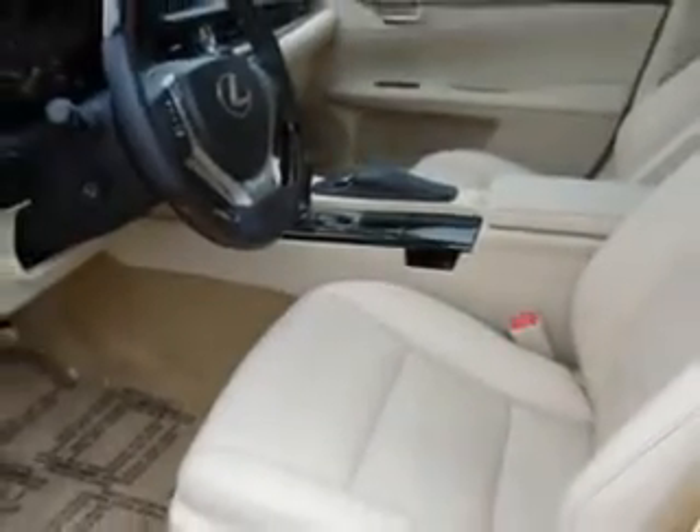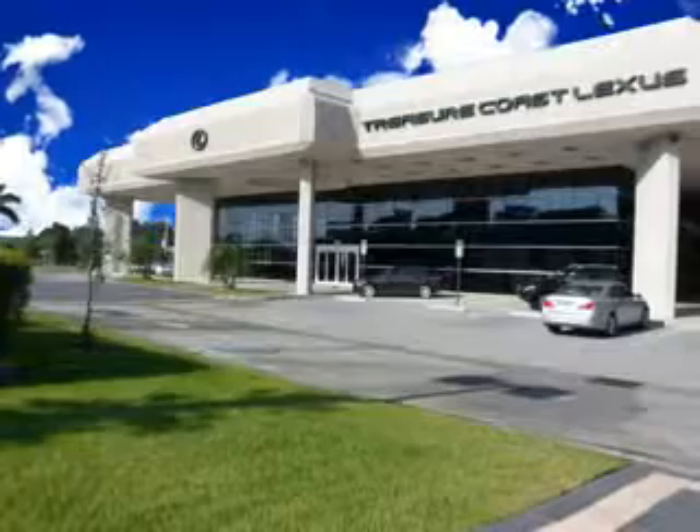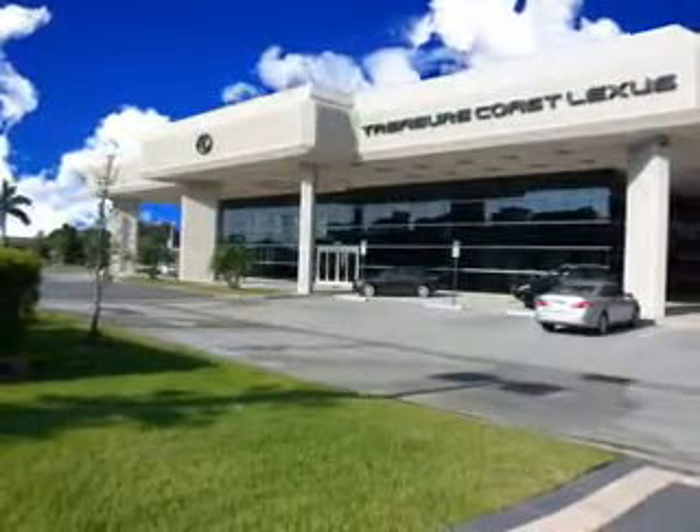Enjoy the drive and have peace of mind in this 2014 Lexus ES350. See us at Treasure Coast Lexus today. Thank you for viewing this Treasure Coast Lexus vehicle video. As always, you are invited to experience the difference at Treasure Coast Lexus.